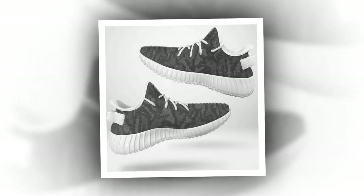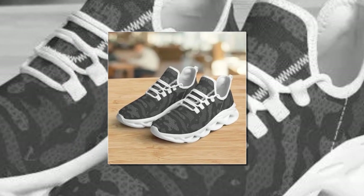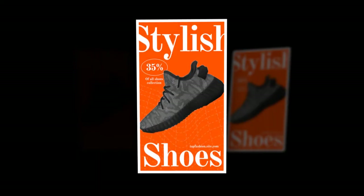Durability and Style: crafted for both durability and style, these sneakers blend sleek design with rugged sturdiness — they're built to keep up with your active lifestyle. Featherlight Grace: despite their robust construction, these shoes are incredibly lightweight. They offer unmatched support and invigorating vitality, making every step feel like walking on air.